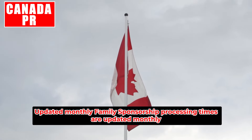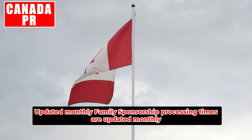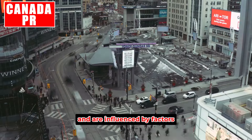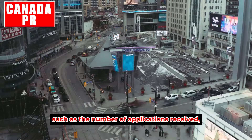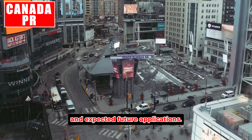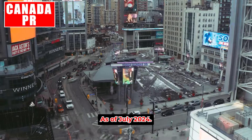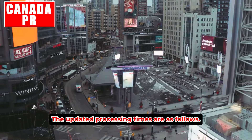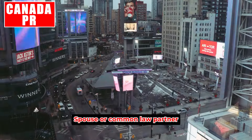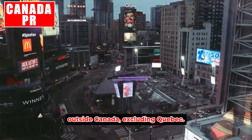Family sponsorship processing times are updated monthly and are influenced by factors such as the number of applications received, the workforce assigned to process them, and expected future applications. As of July 2024, the updated processing times are as follows: spouse or common-law partner outside Canada including Quebec — 10 months, no change.